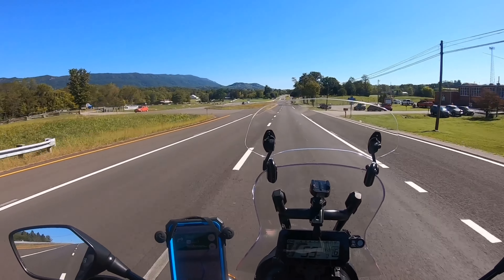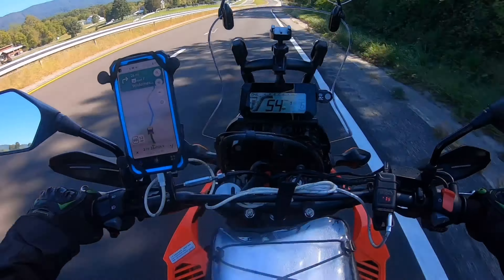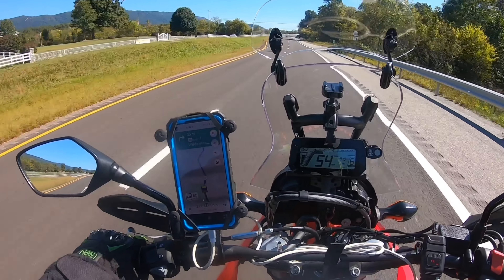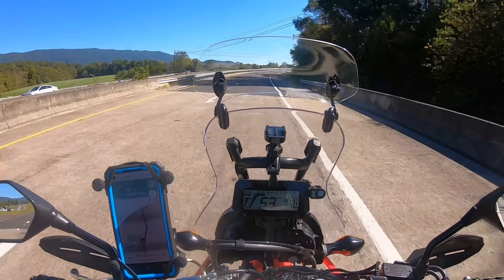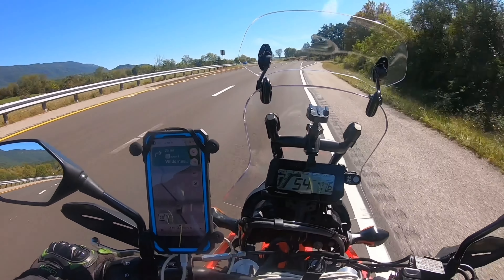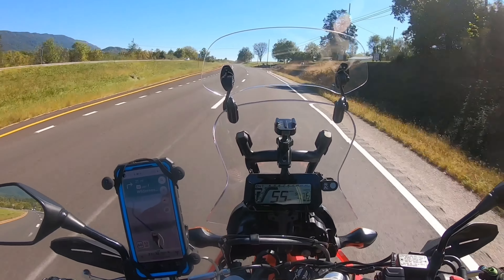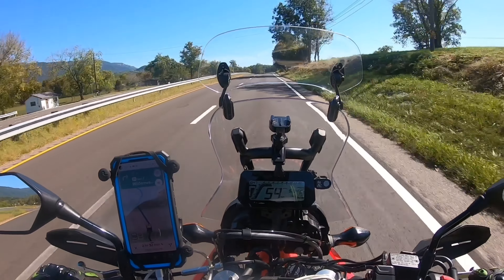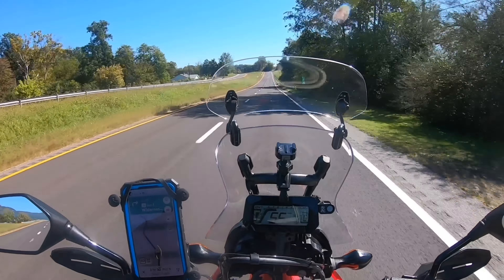I need to stay in campgrounds the rest of this trip. $100 a night for motels gets pretty pricey. Although I'm saving a lot of money on gas — I've only spent about $20 or $22 on gas since I left home. I checked it and it was getting 70 miles per gallon, which is amazing. So that offsets the motel rooms a little bit, but it'd be even better if I could find a campsite for $10 or $20 a night.